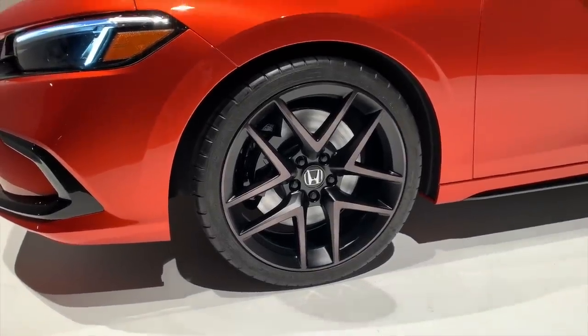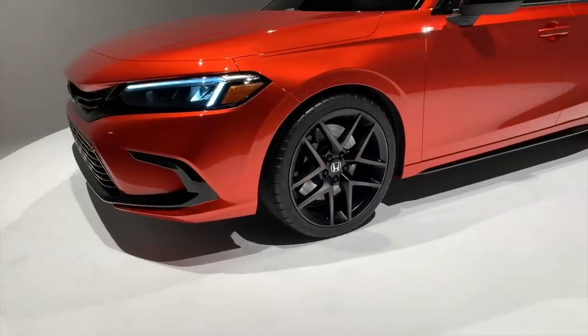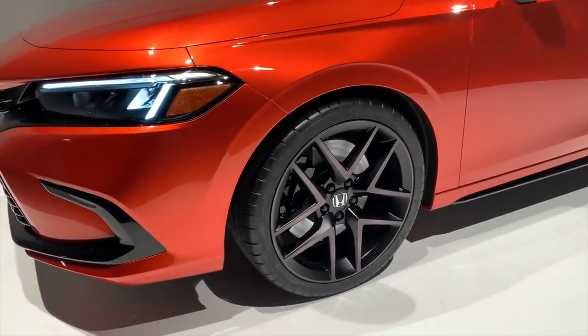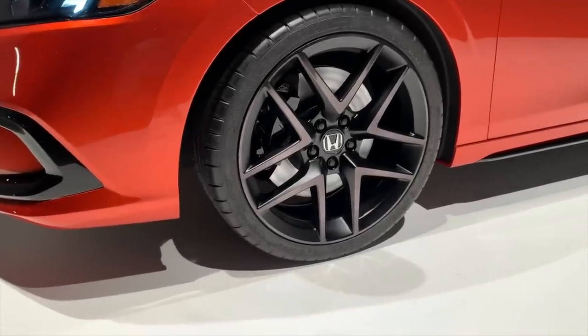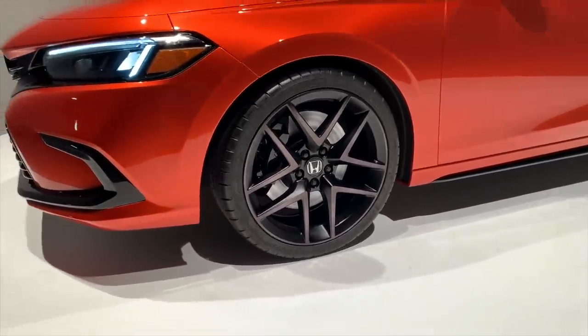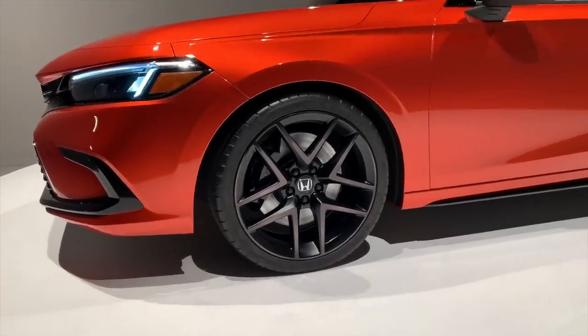Some of you are probably noticing that this car is actually on summer tires. Honda basically said this is still a car they want to perform and handle well, with a lot more news to come in that regard. It's wearing 19-inch wheels, which should be indicative of wheels that are to come sometime in the production run as well.